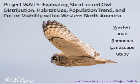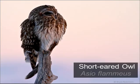Project Waffles was named by one of our long-term volunteers and stands for Western Azioflamius Landscape Study. What is an Azioflamius? It is a short-eared owl.